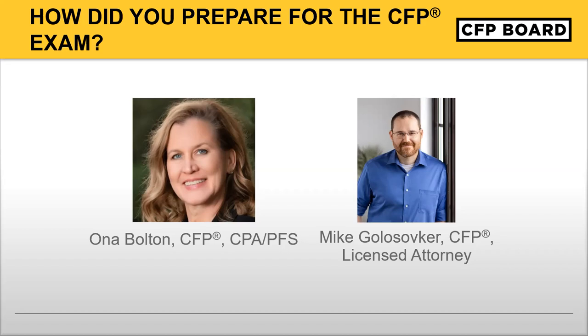The CFP Board does a great job posting things to their website. There are toolkits — I'm looking right now at 'Five Habits of Successful Candidates': develop a study strategy, dedicate time to studying each week, ask for support, use exam prep tools, and balance studying with self-care. Really learn the CFP Board website, navigate around, and know the different tools and resources that are available.